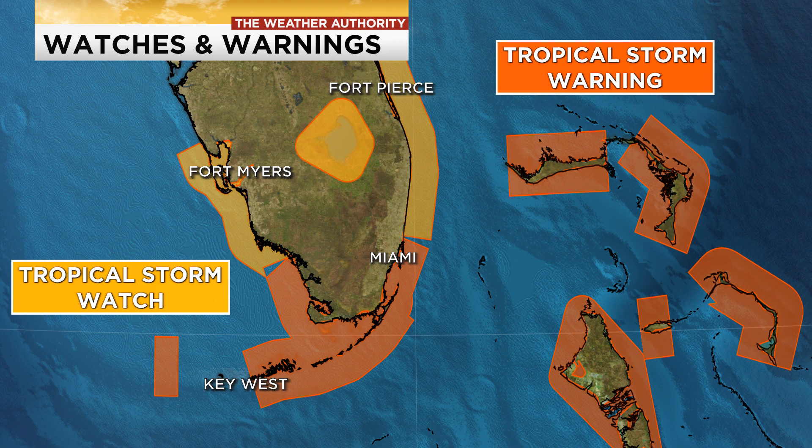The track is still somewhat uncertain. I have a piece of video coming up here now from the National Hurricane Center to give you an idea what's going on. If you look at the little bit of yellow up there on the screen, you'll see that's kind of where we are — that's a tropical storm watch that's in effect. The darker color is a tropical storm warning.